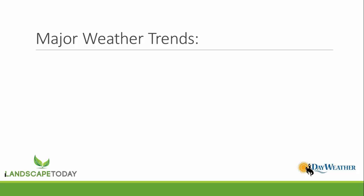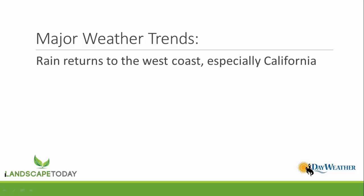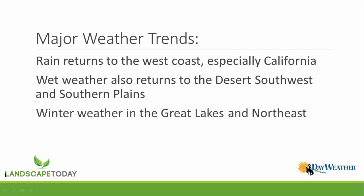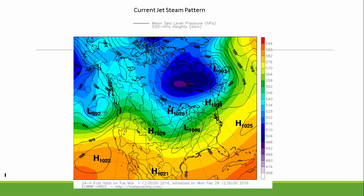Here are the things we're watching. First, rain returns to the West Coast, especially California — big news, with heavy rains returning to the West Coast in the coming weeks. Wet weather will also return to the desert southwest, the southern plains, as well as the central and southern Rockies in the week ahead and beyond. Winter weather continues for the Great Lakes and Northeast with more snow, ice, and cold weather coming this week and into the weekend.